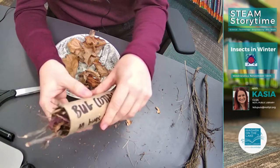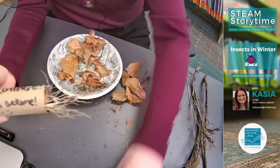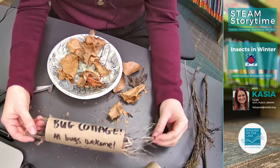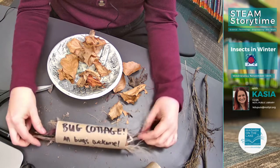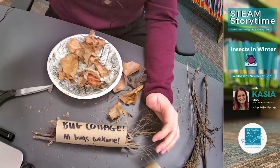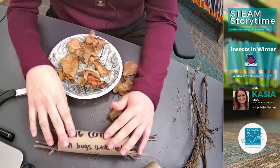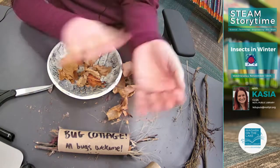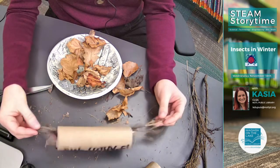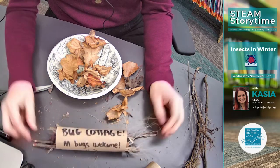This is my little bug cottage — all full! Once it's full, I would go outside and find a spot that is protected: maybe under some leaves by your house, underneath a rock, or if you go for nature walks, find a nice log and put it underneath there. Those are the best places that insects will be able to find this and use it for the winter.